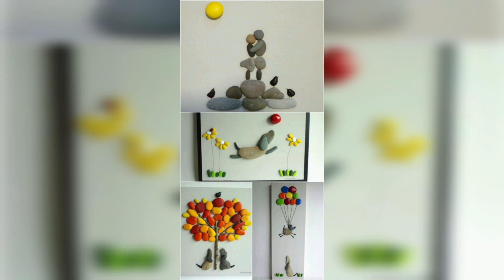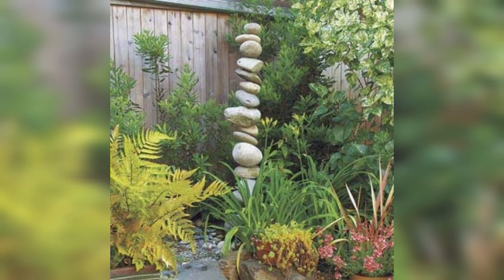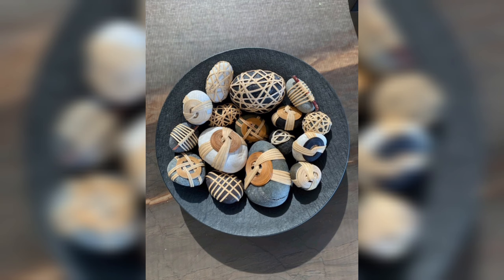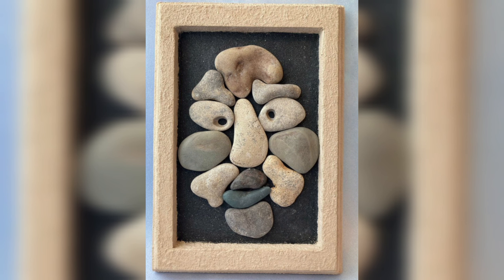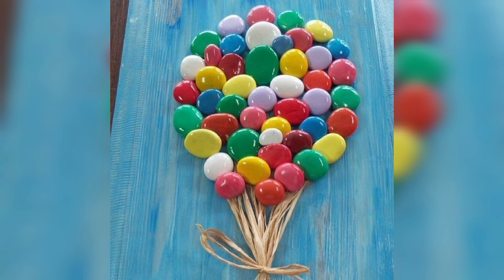Pebbles and stone decorations can also enhance the curb appeal of your home. Whether it's adding a stone path to your garden or creating a beautiful pebble display on your front porch, these decorations can increase the aesthetic appeal of your home and make a lasting impression on your guests and neighbors. Using pebbles and stones in your outdoor living spaces can transform your backyard — you can create a beautiful stone patio or a relaxing pebble waterfall that adds a touch of luxury. With the right design, you can turn your backyard into a comfortable and stylish retreat.